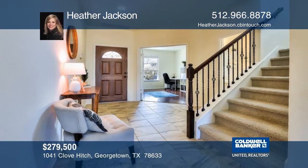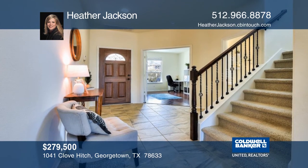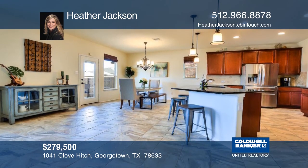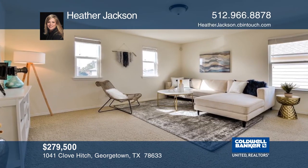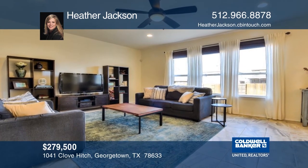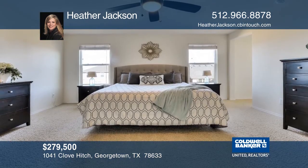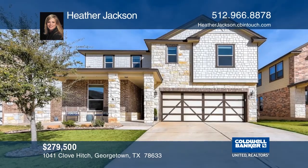This two-story home creates spacious elegance with a great room, a study, and a powder room on the first floor. The kitchen features plenty of storage, granite countertops, and stainless steel appliances. The second floor impresses with a flex space, generously-sized bedrooms, and a lovely master retreat. The backyard is nicely sized and features a covered porch. Hear all that this home has to offer when you tour with Heather Jackson.